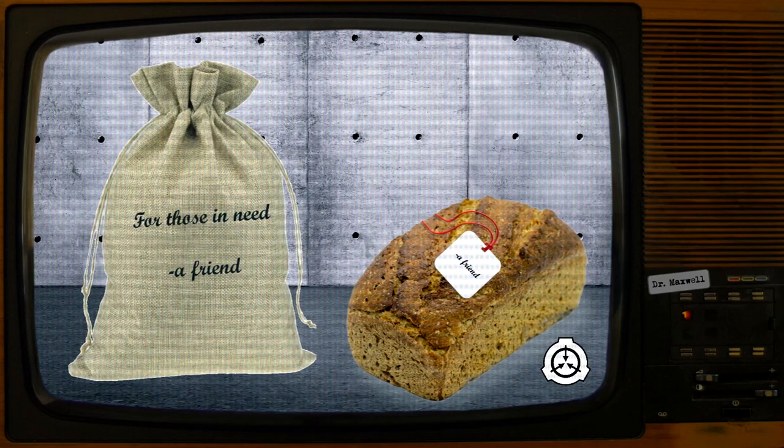Subject: D3457, convicted of multiple homicides, reportedly suicidal. Result: standard loaf with note that read: "Eat and live — you owe them that much. A friend." Notes: no further reports of suicidal activity. Subject taken off suicide watch by psych team.